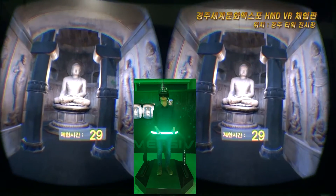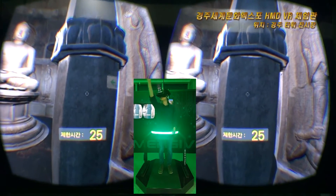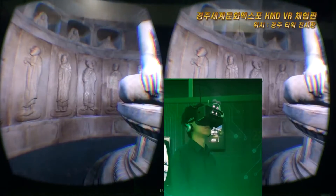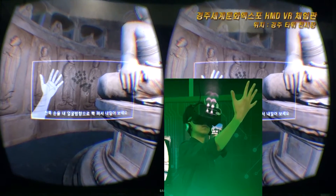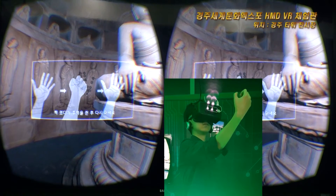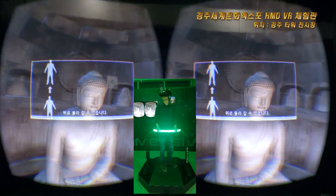주어진 시간 동안 자유롭게 석굴암을 관람하세요. 한쪽 손을 손바닥이 보이도록 쫙 내밀어 보세요. 가볍게 주먹을 한 번 쥐었다 펴고 팔을 내리면 공중으로 떠오릅니다.